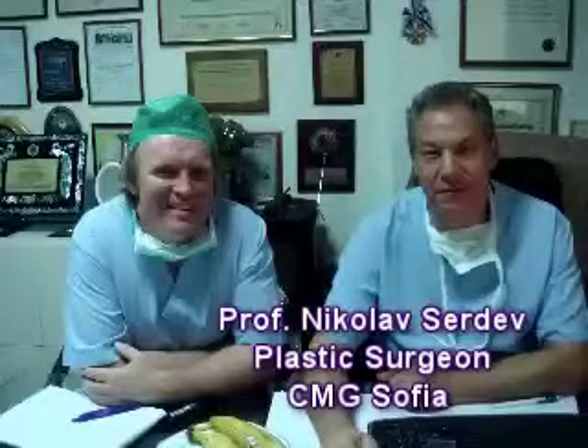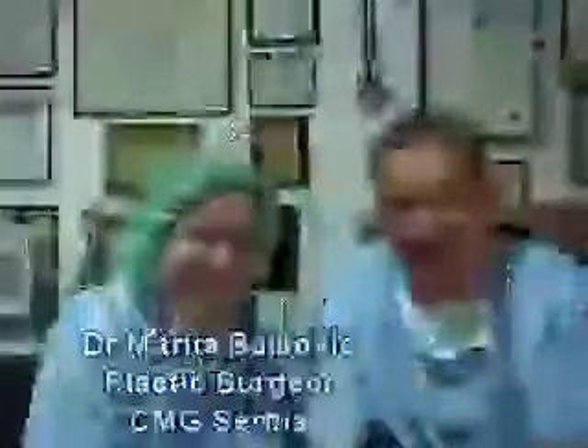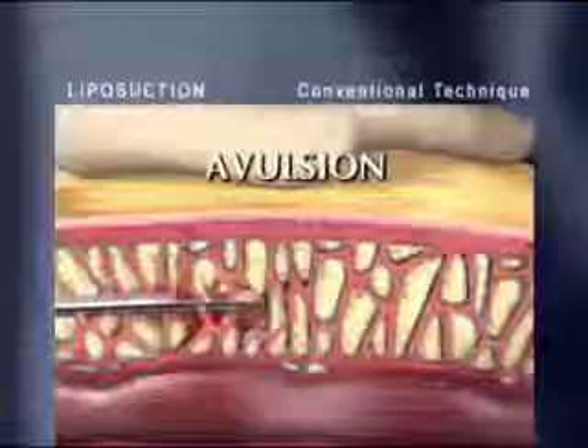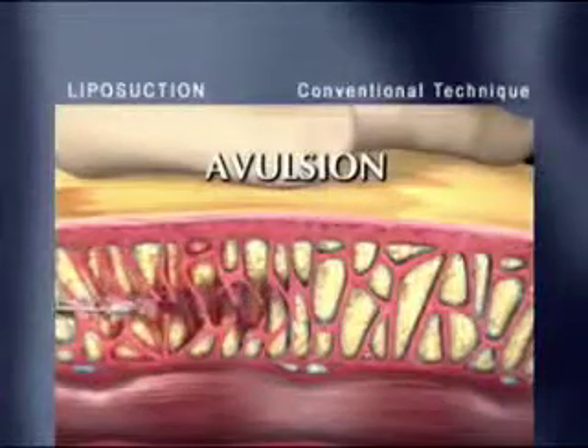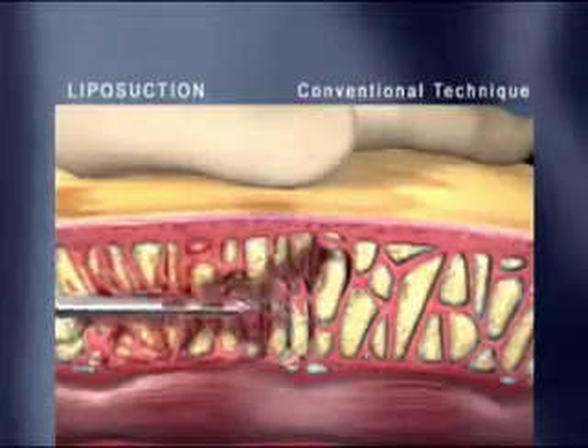Conventional liposuction removes fatty deposits through a process called avulsion. This is a physically demanding surgical technique on both the surgeon and the patient. It uses forceful thrusting motions of the suction cannula, ripping and tearing surrounding tissues in order to break up fatty deposits.